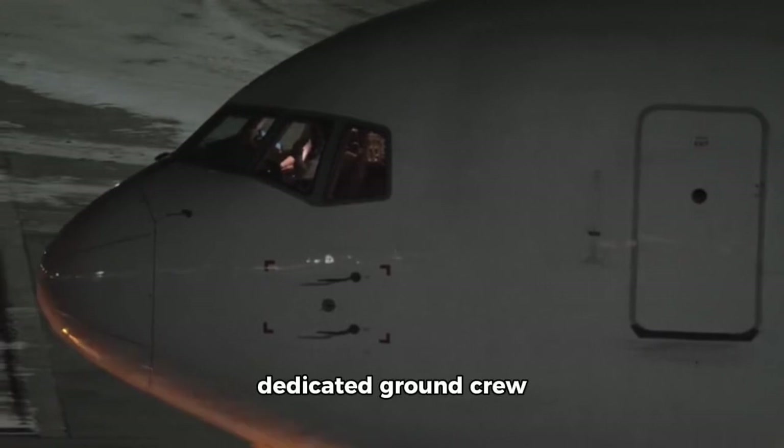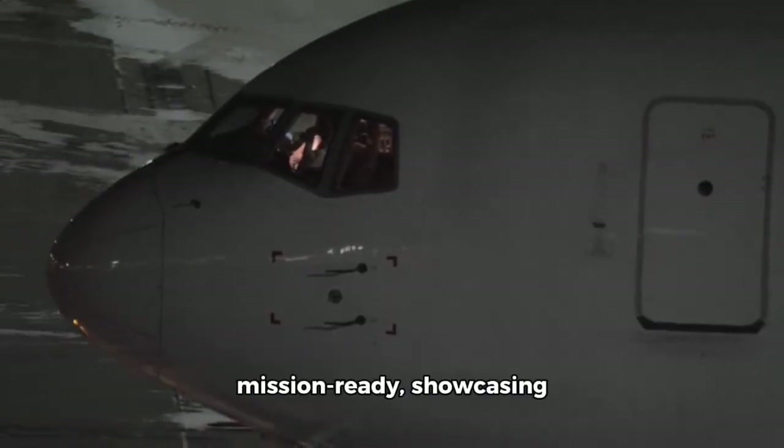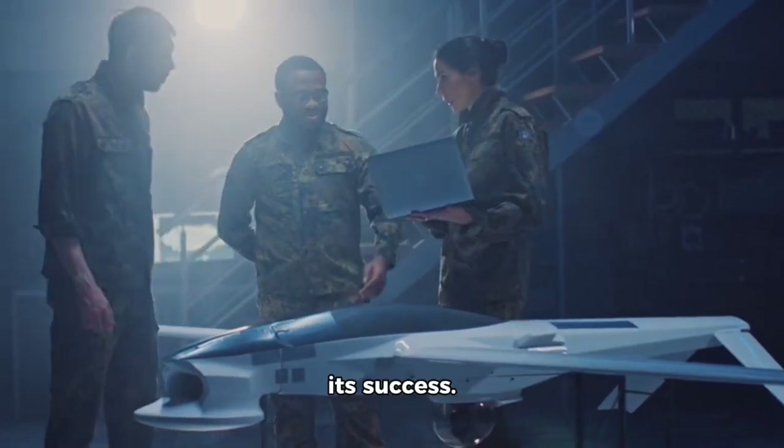Behind the scenes, a dedicated ground crew ensures that the F-22 is mission-ready, showcasing the teamwork that powers its success.